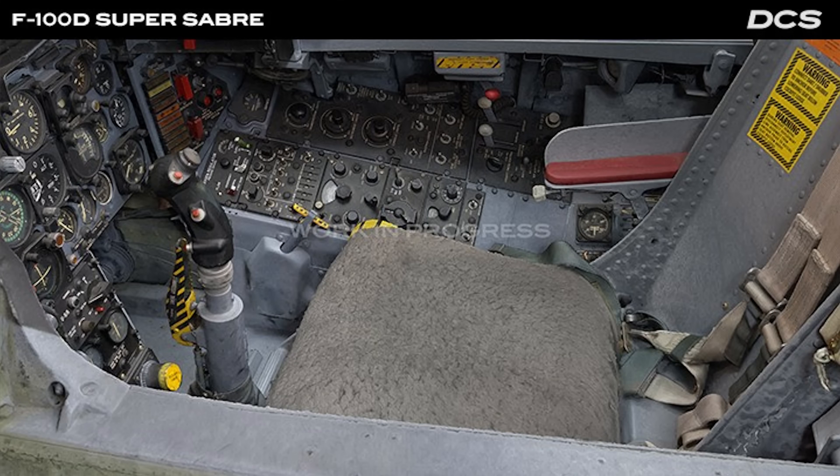Hello and welcome back to the DCS SITREP where we discuss and analyze news and information about the world's premier combat flight simulator for the home PC, DCS World. I'm your host, Prickly Hedgehog, and I'd like to say thanks for all the support recently and discussion from last week's SITREP and video where we talked about ED and how it laid down its overarching road map for 2024, which looks pretty promising.